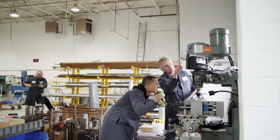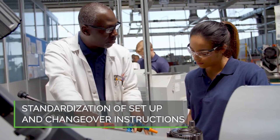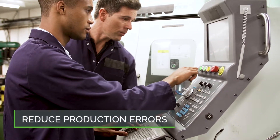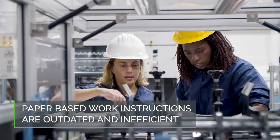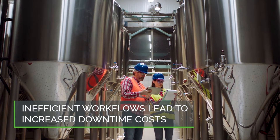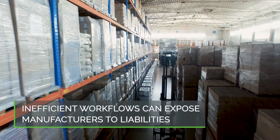As manufacturers struggle with turnover and retiring experts, it becomes more and more critical to standardize setup and changeover instructions to reduce errors and production risks. Many organizations rely on paper-based work instructions that are inefficient to consume or quickly become outdated. These inefficiencies can lead to additional downtime costs and damage to equipment, and can expose manufacturers to liability if a defective product is shipped.